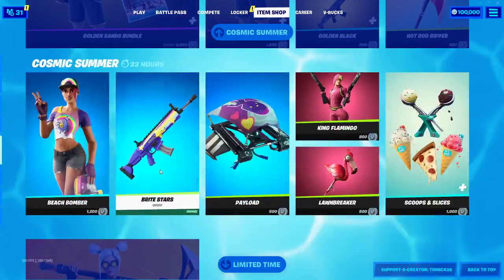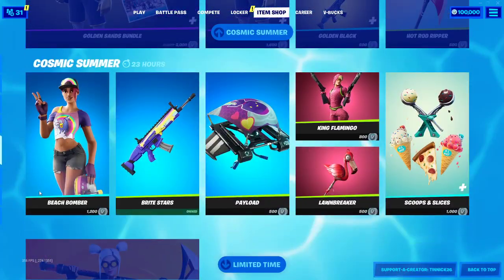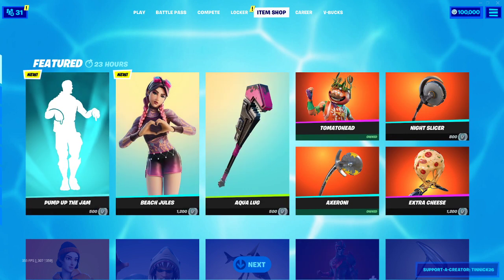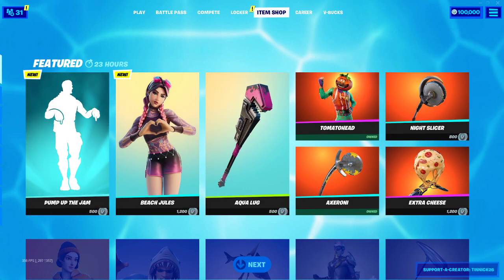We got the Midas Summer, Beach Bomber — this used to be here. So the only thing that's really new is Beach Drools and Pump Up the Jam.